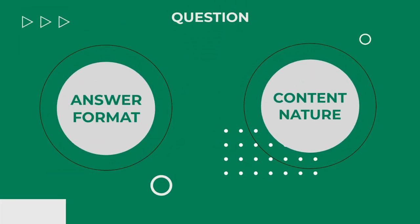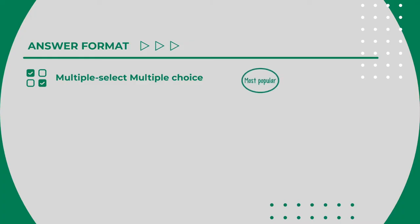Speaking of the questions, there's no better way to learn than by breaking them down into granular types. We'll do it based on both the answer format and the nature of the content. Let's start with the different answer formats you'll encounter — there are four types. The first is the multiple select multiple choice, the most popular format in the BCG online assessment, accounting for 40–60% of all questions.